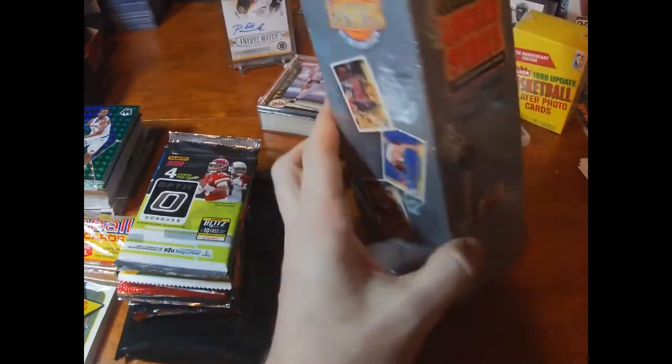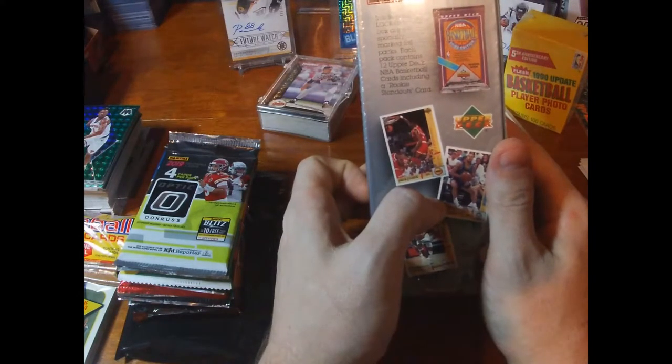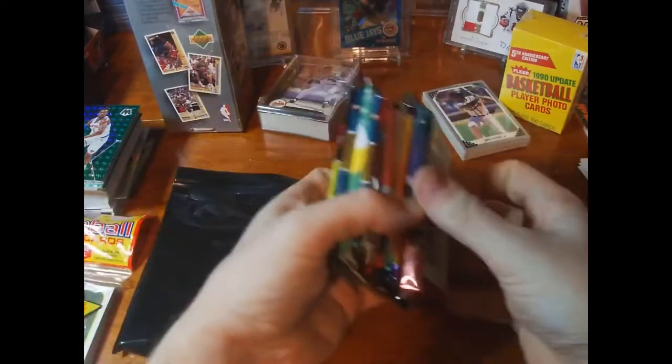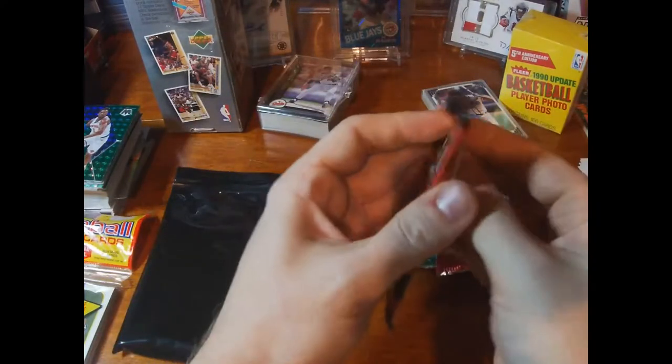It has seven specifically marked foil packs, each containing 12 cards that could include a basketball rookie standout. I may not open the Jordan piece right away. Let's do the Donruss basketball first.